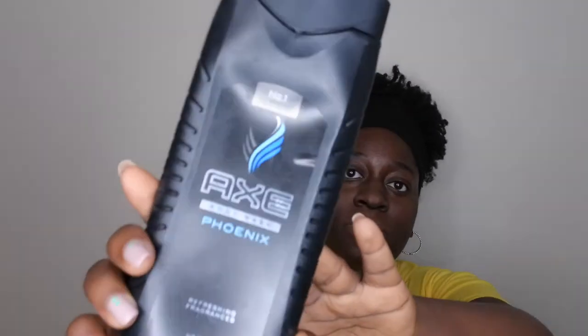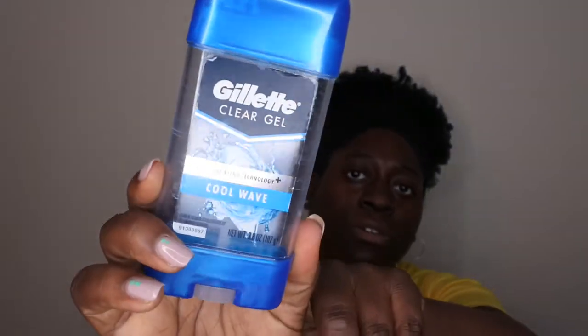My hubby used up an AXE body spray in Phoenix — a nice strong, manly scent. He also finally went through his Dove Men+Care Fortifying Shampoo and Conditioner in Fresh and Clean, and a Gillette Clear deodorant in Cool Wave, which is his absolute favorite deodorant.